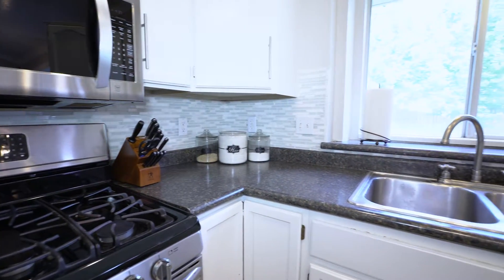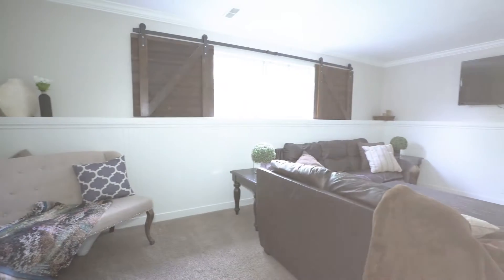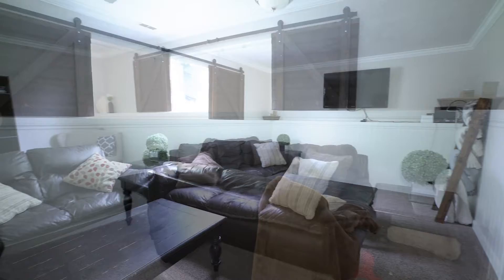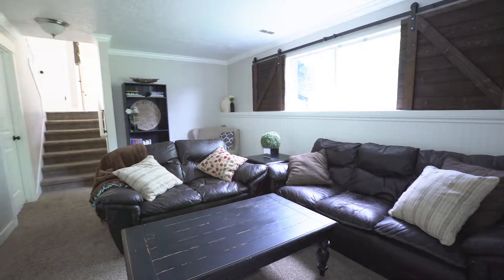There are two big closets which are great for the pantry. There's an additional family room where they have a beautiful shelf railing and also a sliding barn window covering that's kind of a statement piece that really sets it apart.